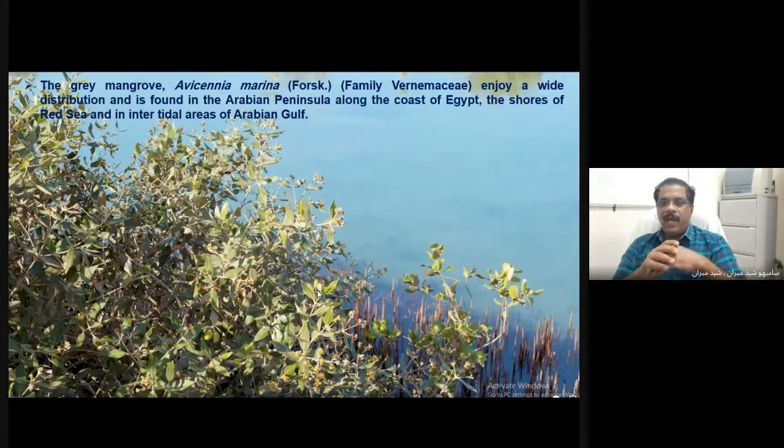The coast is highly flourished with the gray mangrove, Avicennia marina, which belongs to the family Avicenniaceae. It has a wide distribution and is found throughout the Arabian Peninsula, from Egypt and the coast of Africa to the eastern sides including the Persian Gulf and the Red Sea. The predominant and dominant variety of mangrove species found is the gray mangrove, Avicennia marina.